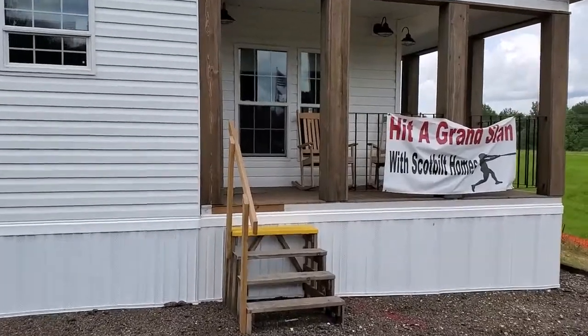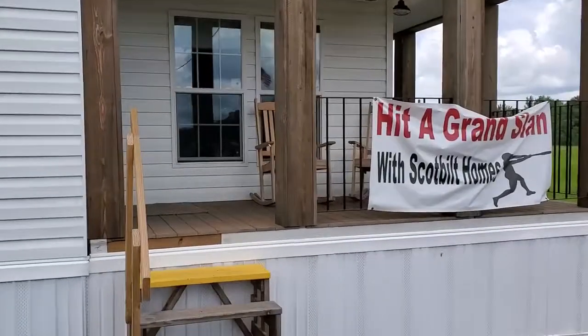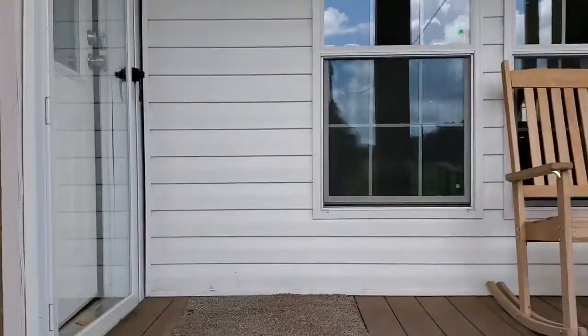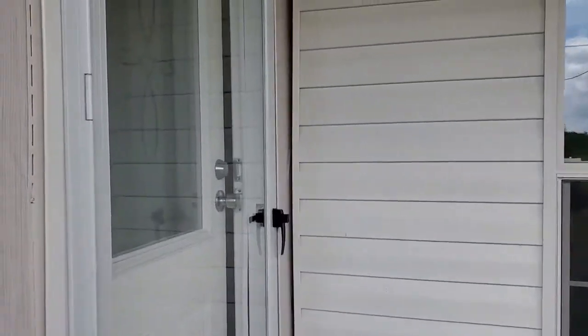Hey there guys, this is Matt with Titan Homes of Laurel here in Laurel, Mississippi. We're at 4850 US 84 West. Come drop by and see us. Today we're going to be looking at the Scott Built Farmhouse. Now this is one of our favorite homes here, and you'll see why in just a moment.